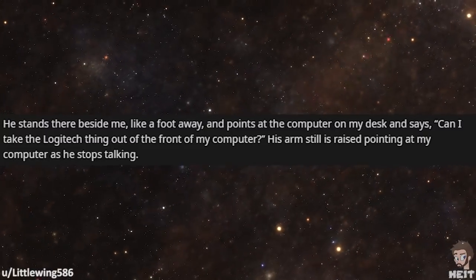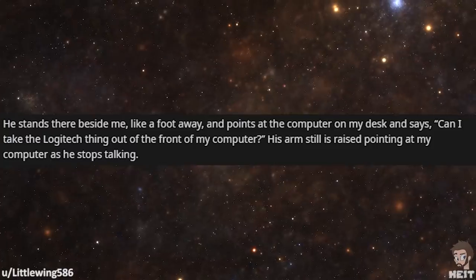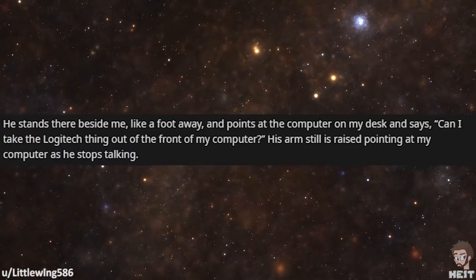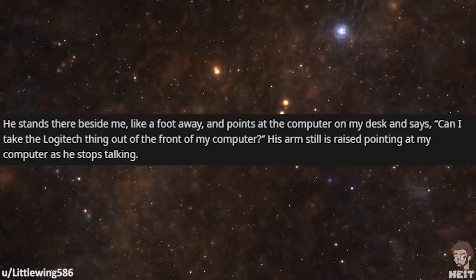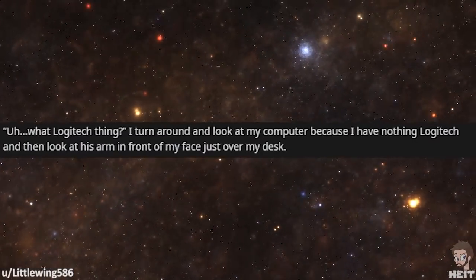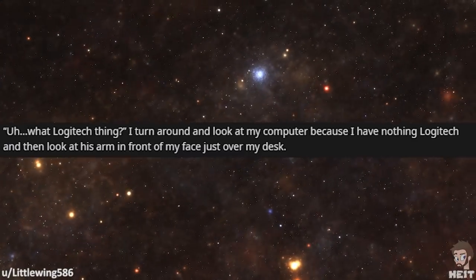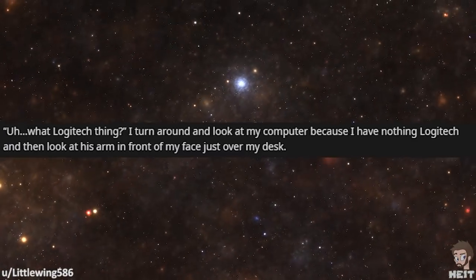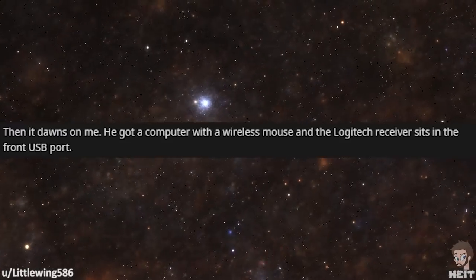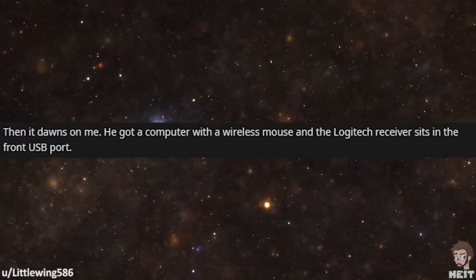He stands there beside me, like a foot away, and points at the computer on my desk and says, 'Can I take the Logitech thing out of the front of my computer?' His arm's still raised pointing at my computer as he stops talking. 'What Logitech thing?' I turn around and look at my computer because I have nothing Logitech, then look at his arm in front of my face just over my desk. Then it dawns on me — he got a computer with a wireless mouse and the Logitech receiver sits in the front USB port.